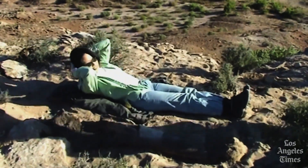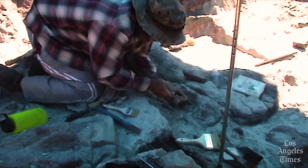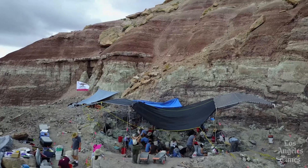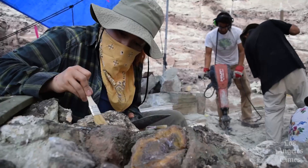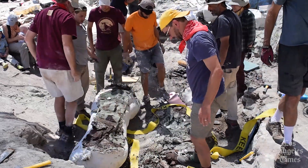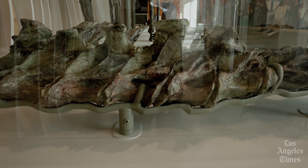The first fossil was found in 2007. Crews from the museum spent more than 10 years at a quarry in southeast Utah unearthing the remains of crocodiles, ankylosaurs, and other late Jurassic creatures. But as they dug, paleontologists kept finding pieces of what seemed to be a totally new dinosaur species.